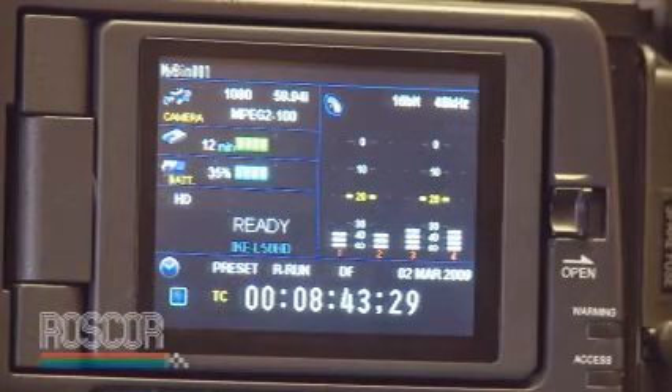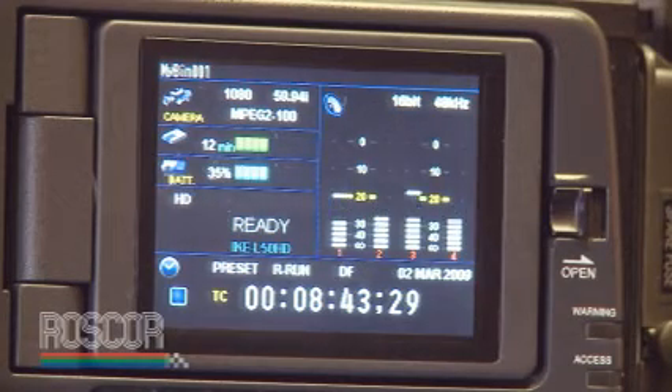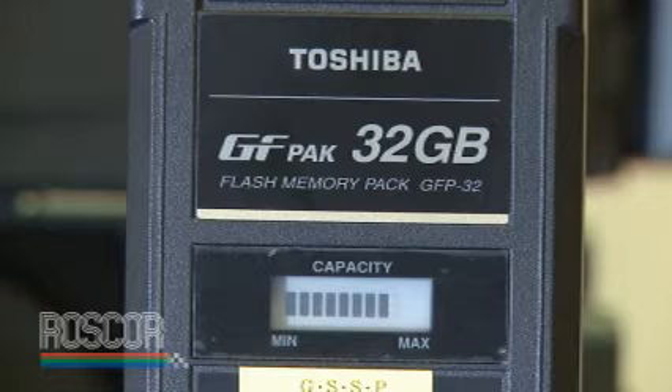The MPEG-2 files recorded by GF Cam are basically designed to be an open architecture, compatible with non-linear editing systems from popular companies such as Avid, Apple, and Grass Valley. At this current time, compatibility with those systems is pretty much complete. We have full compatibility with Grass Valley and the Edia system.